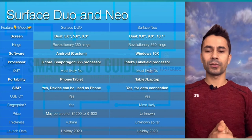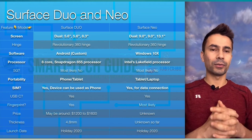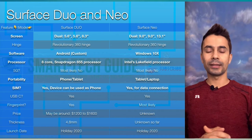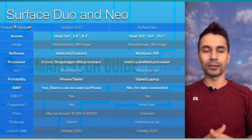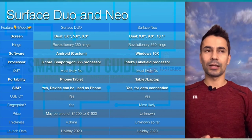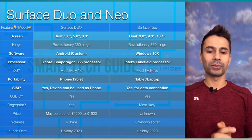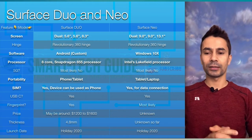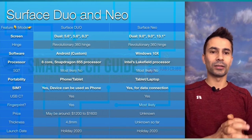For processors, the Duo will be using an 8-core Snapdragon 855. This is the information I have so far, but it may change — we still have around 9 months of time and Microsoft may update the processor. This is the latest information I have, and the Duo will use the Snapdragon 855 8-core processor.